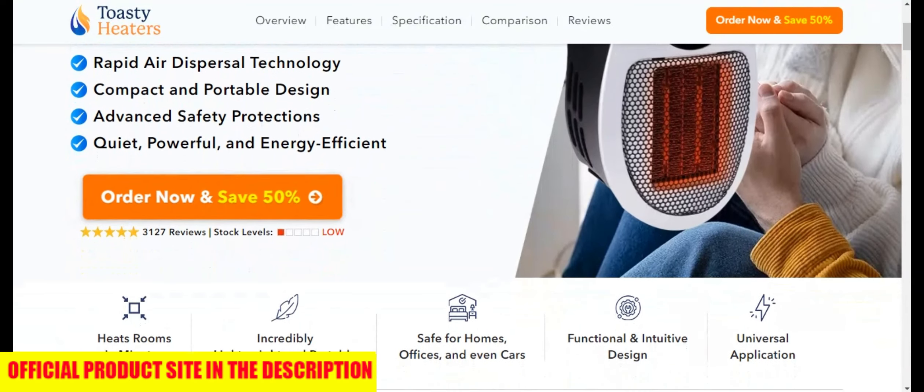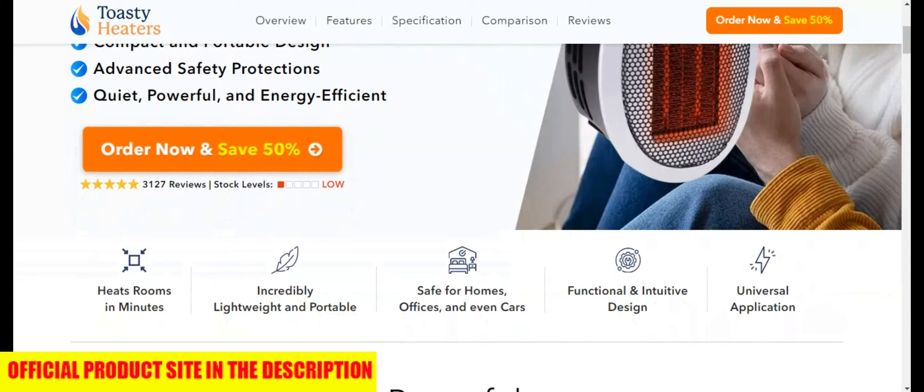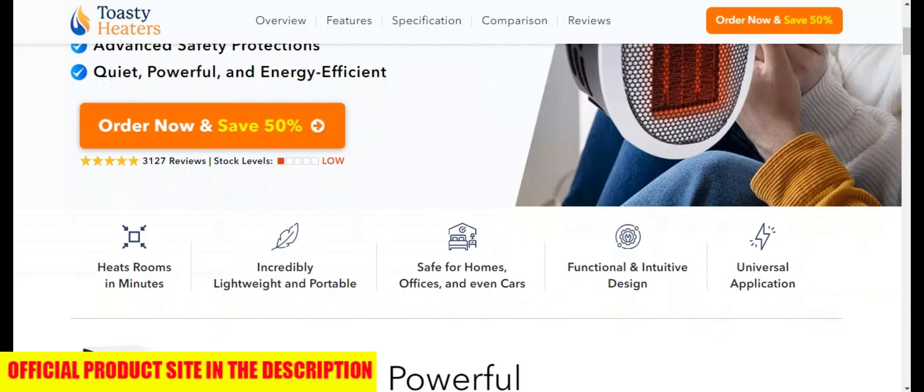If you want to buy the original Toasty Heater for the best price, I will put the official website here in the first link in the description of the video, okay?